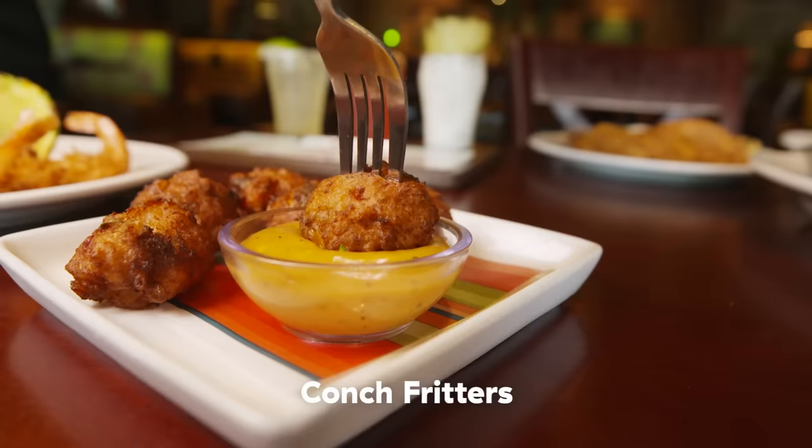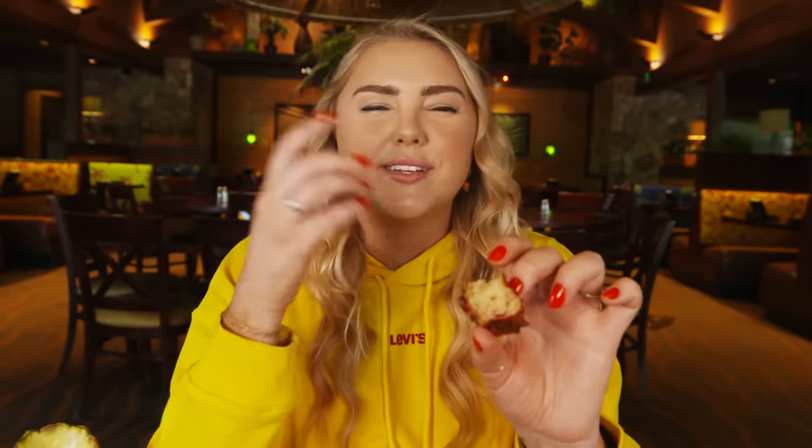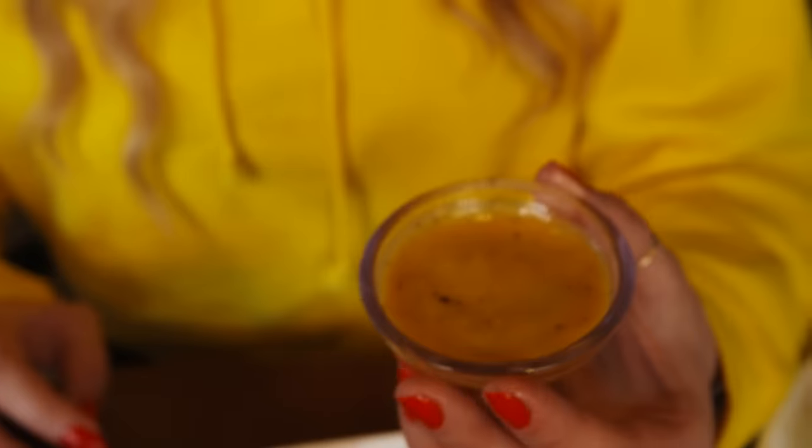Up next, we have crispy conch fritters, filled with corn, bell peppers, and a citrus mustard sauce for dipping. Conch is kind of hermit crab-like creatures. Conch is really, really tough, so they have to cut it into really tiny pieces, which is why most of the time you're going to see it in a fritter form. This is the perfect amount of spicy citrus mustard sauce — it almost reminds me of how a wasabi will really clear your sinuses. The texture on the outside is the right amount of crispy, and you have that really soft, pillowy, slightly starchy inside with a little crispy exterior.